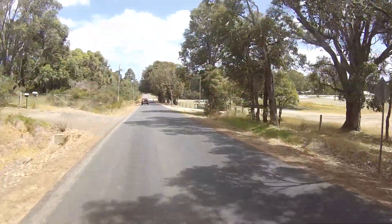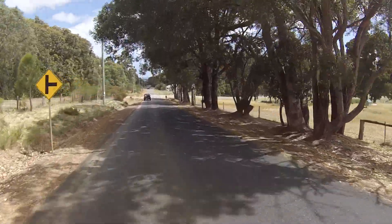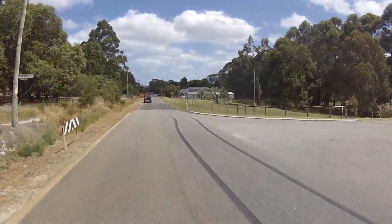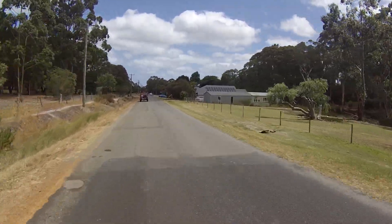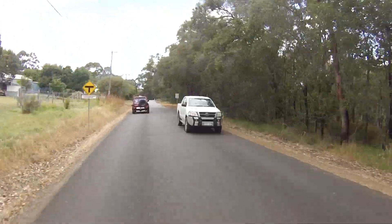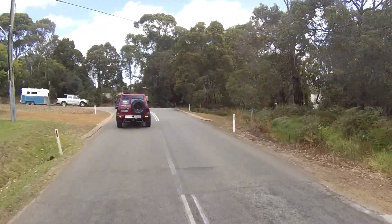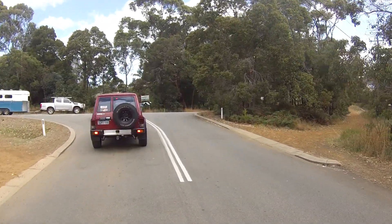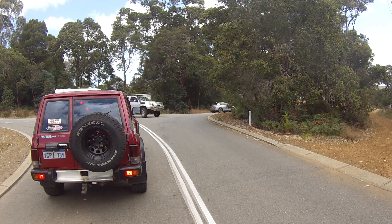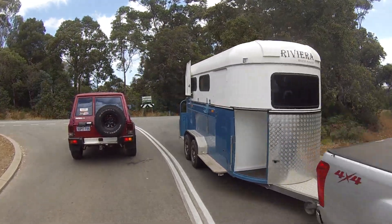We've cut out all the boring bits, but here we are heading down towards the river now — lots of little farmlets and homes, a fairly nice little area. Approaching Nannerup Road, we'll take a right here and go down the small hill, then take a left into the car park. Jack will have his second little run on the river in one day — he's really being spoiled today, the little bugger.